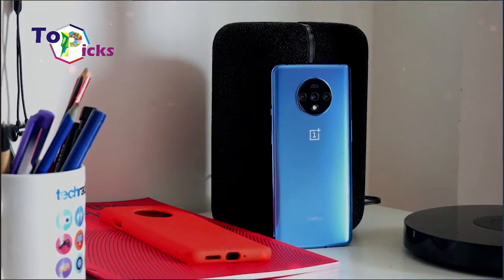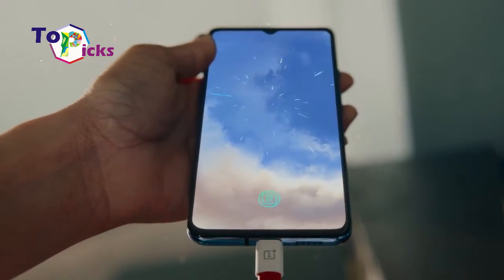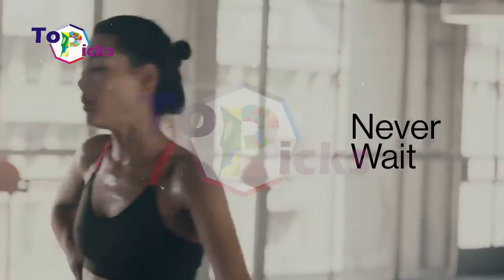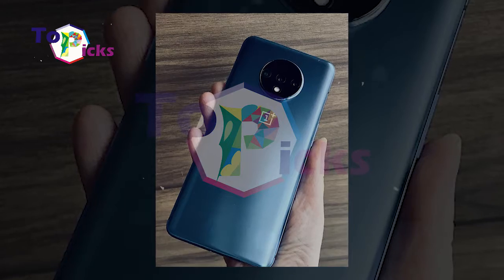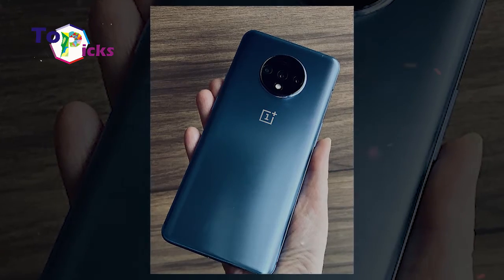This smartphone is also much cheaper than the iPhone 11. This OnePlus 7T comes with 8GB of RAM, Snapdragon 855 Plus processor, and Android OS 10.